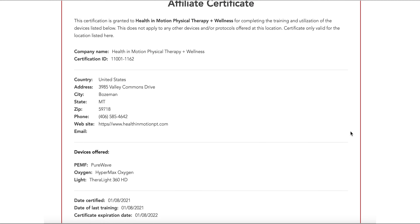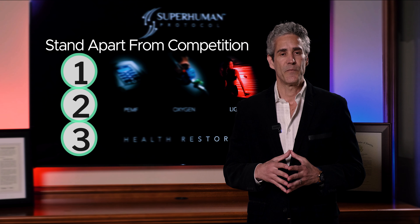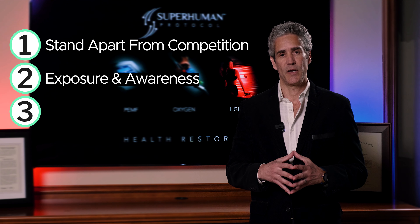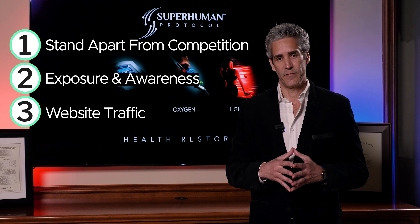Now, why is that important to you? Well, first of all, it separates you from your peers — number one. Number two, we drive a tremendous amount of awareness, exposure, and traffic to that website to drive traffic to your door. So this helps improve your return on investment.